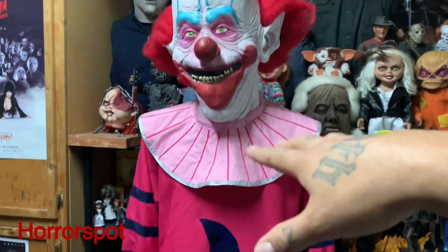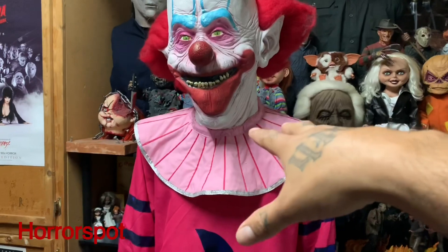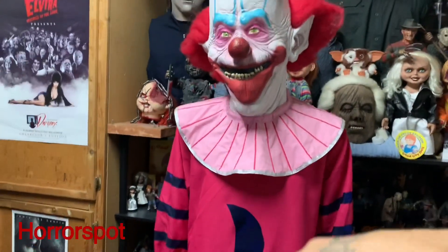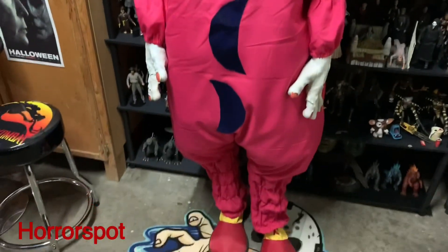And then the mannequin — it's a male mannequin. It's taller than the female one. This is the male mannequin, and Fatso's a male. And then the shorty one is a female mannequin. But yeah guys, there's the costume.